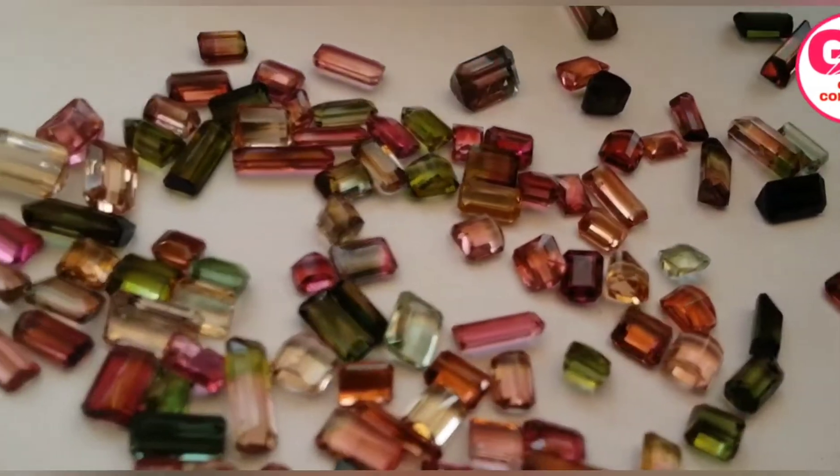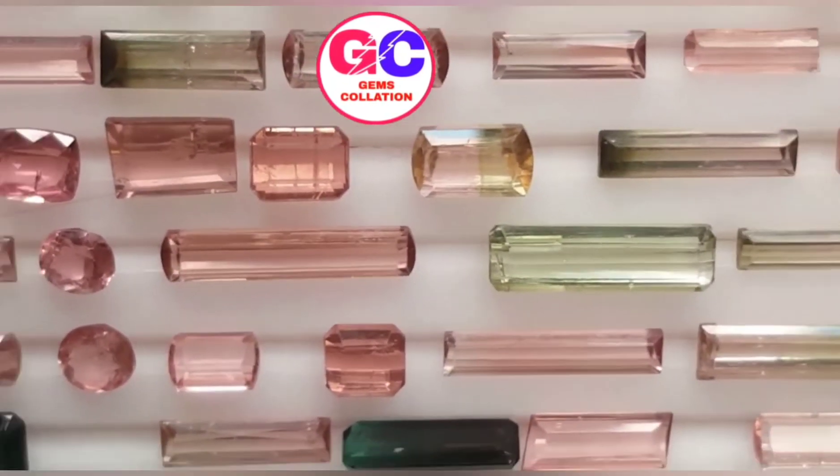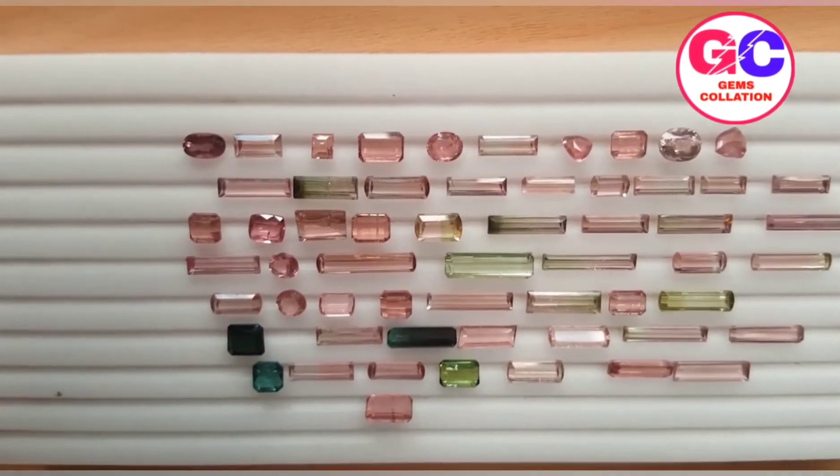It's actually a crystalline boron silicate mineral that has elements including aluminum, magnesium, iron, potassium, sodium, and lithium.